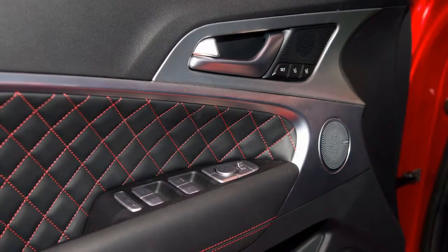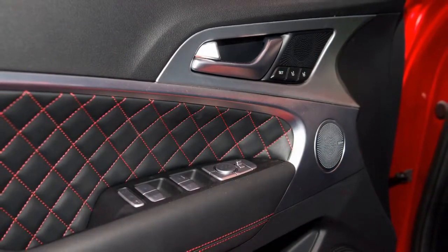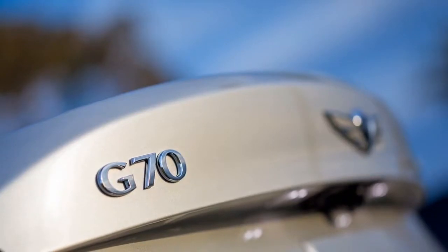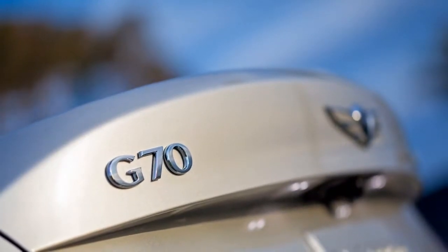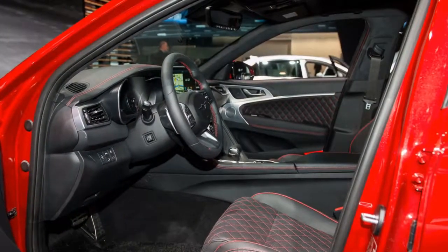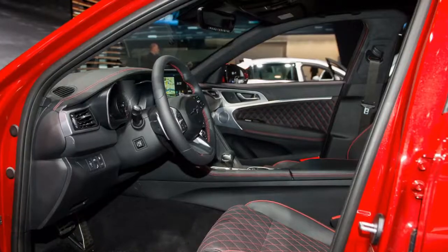With the G70, Genesis isn't simply sending a message — they're going straight to the competition. The G70 borrows parts from the Kia Stinger platform and is built to take on new rivals such as Mercedes-Benz, BMW, and Audi on their own turf.